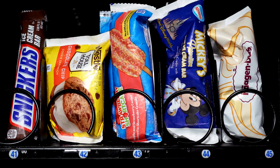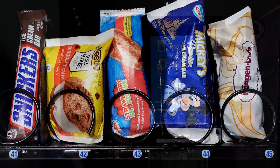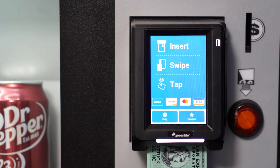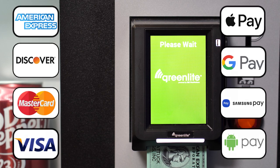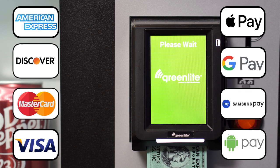Make it easy for your customers to purchase a frozen item with our Greenlight cashless payment system. Greenlight makes it easy for anyone to cool down by accepting all major credit and debit cards as well as mobile payments.